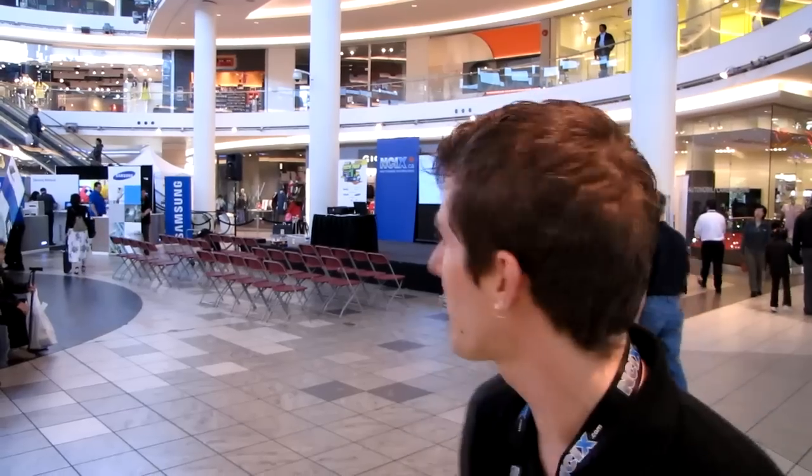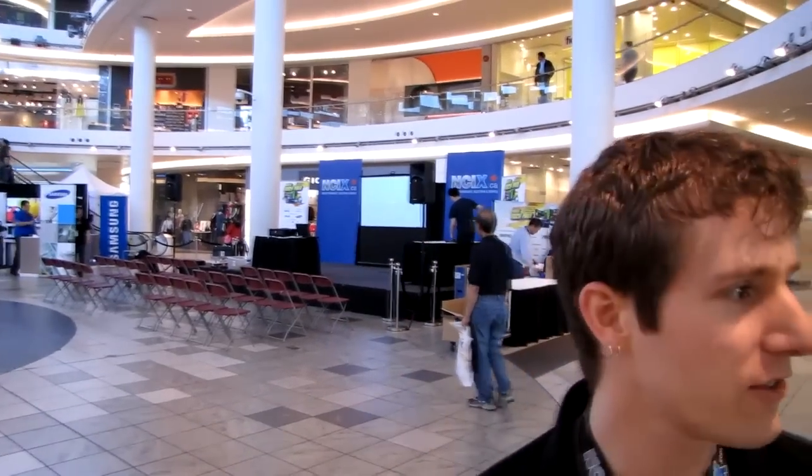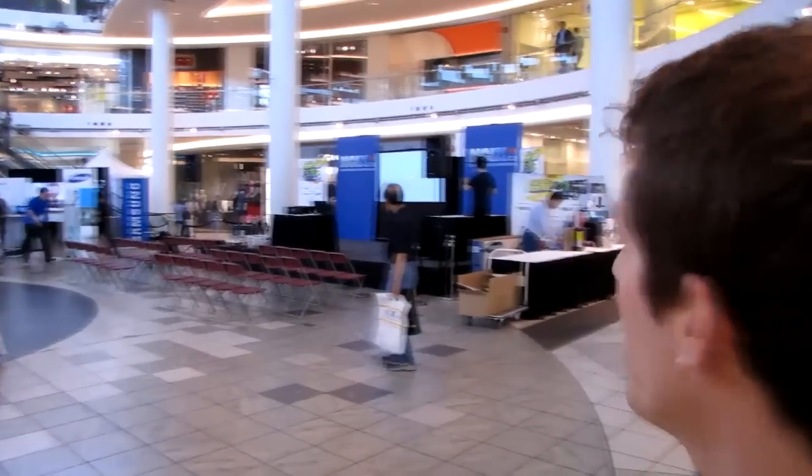We're setting up at the NCIX Tech Fair, just doing some last-minute preparation before everything gets started. You can see the stage is set up. We're in Aberdeen Centre and we're going to take you around and show you some of the booths that are in the process of getting ready to go.